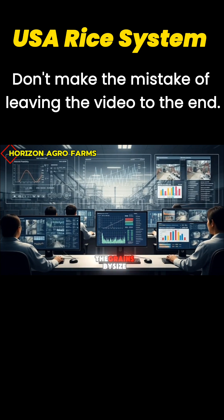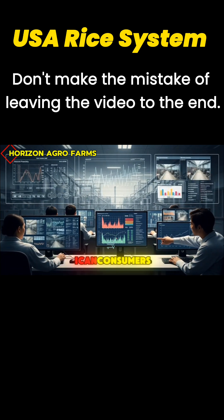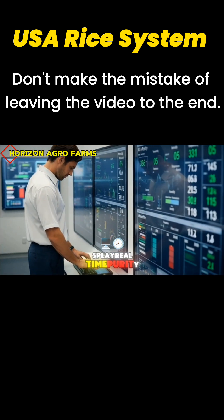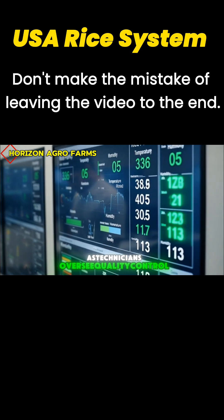Vibration screeners separate the grains by size, ensuring flawless consistency for American consumers. Digital monitoring systems display real-time purity, humidity, and temperature as technicians oversee quality control.